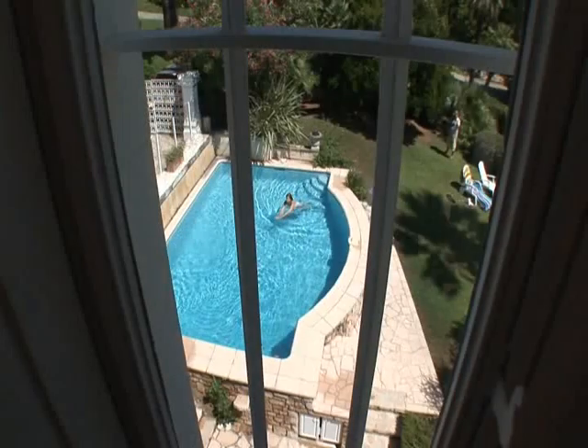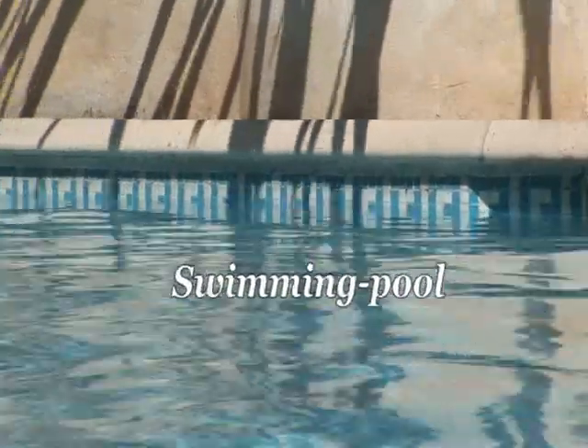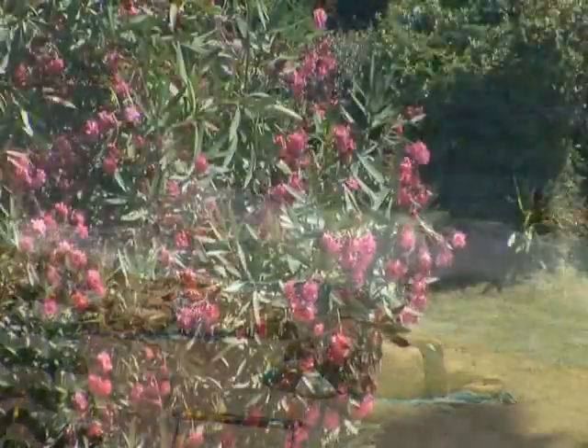In the garden surrounding the villa, enjoy the coolness of the swimming pool and lounge on the deck chairs. The beach is only three minutes walk away. Enjoy moments of relaxation in a dream setting.